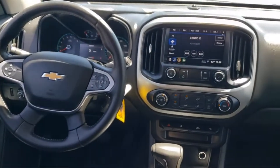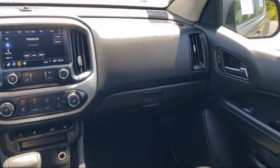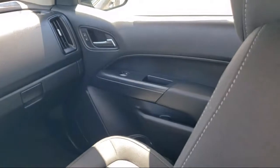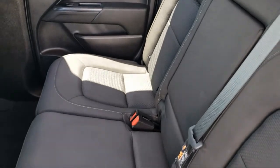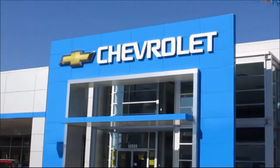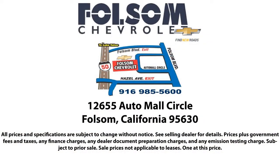We believe in our vehicles, and we're not afraid to stand behind them. We have a great selection of certified pre-owned vehicles, so take your test drive today. Come into Folsom Chevrolet here in the Folsom Auto Mall. We'll see you next time. Thank you.